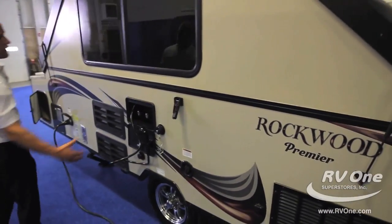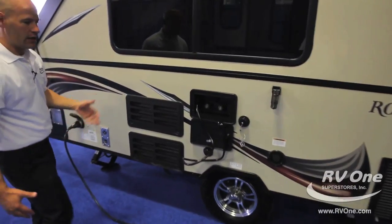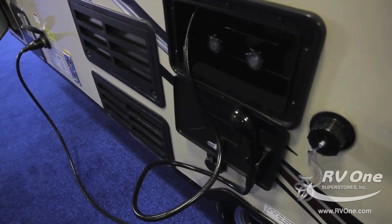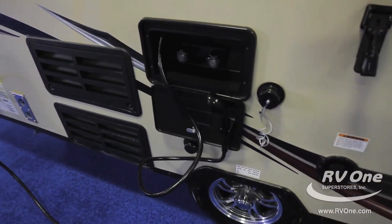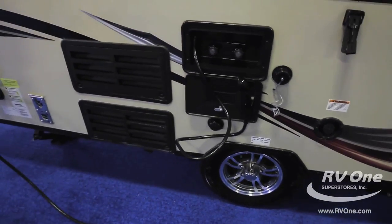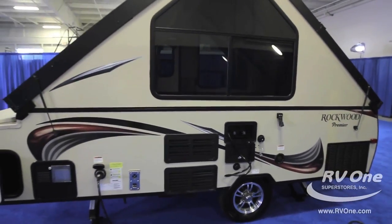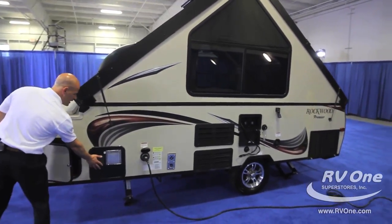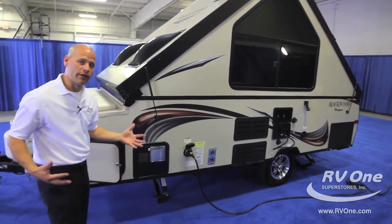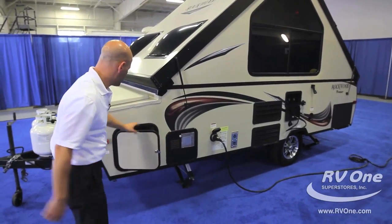Moving around the other side, look at this shower — this is awesome. Hot and cold running water. This is great if you have little kids, dogs, or pets and you don't want to take them to a public shower. You just keep the kids in their swimsuit, turn on the hot and cold water. Same with pets — if you want to hose them off, you do that right there. This does have a water heater on it — a six-gallon DSi, which is direct spark ignition. That means you just press a button and it lights right up; you don't have to get out there with a lighter or anything like that.